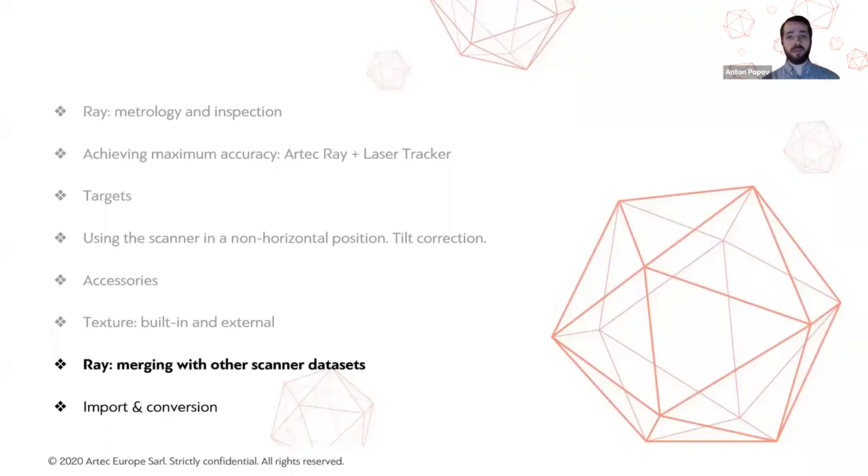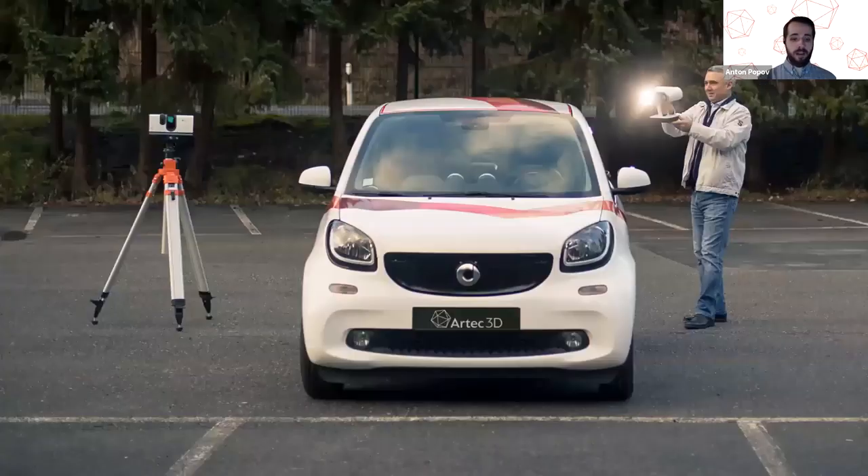We are moving on to combined scanning. Sometimes we want exceptionally detailed resolution in certain areas, or need to scan a difficult-to-reach zone that can't be accessed with the Ray. In such cases, we combine data from several different scanners. Data captured with the Ray can be easily aligned, registered, and fused together with Eva, Leo, and SpaceBatter data. One essential limitation: due to format differences, the raw data from the Ray must be either fused or triangulated before becoming eligible for combination with other datasets.